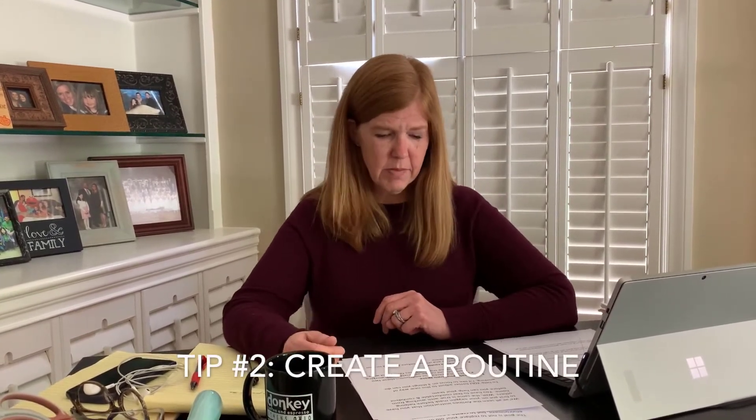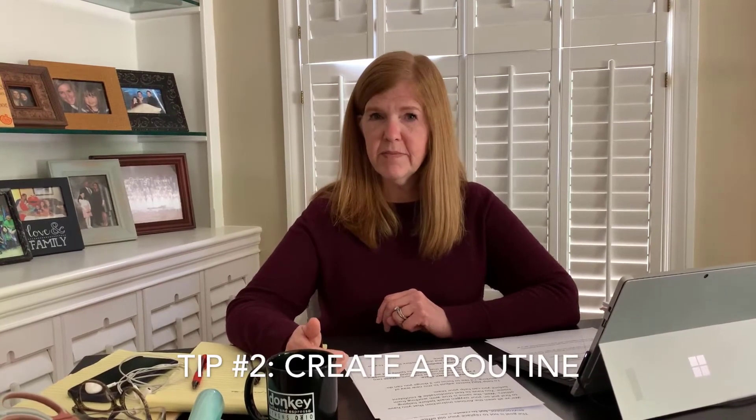The second tip is that you need to create a routine. When I first began consulting, I felt like I was the dude from The Big Lebowski — I wore my bathrobe for the first three days. You definitely want to make sure you have a routine: get up every day, shower, try to be up at the same time, fix your coffee, and have the similar routine that you would if you were going to the office.